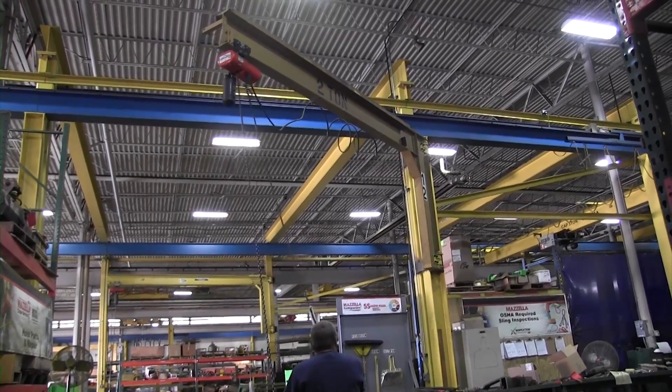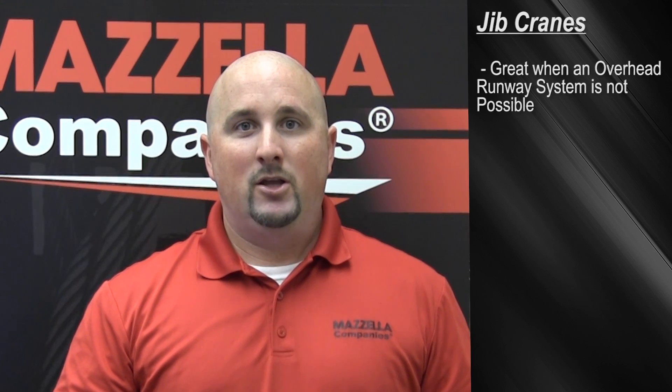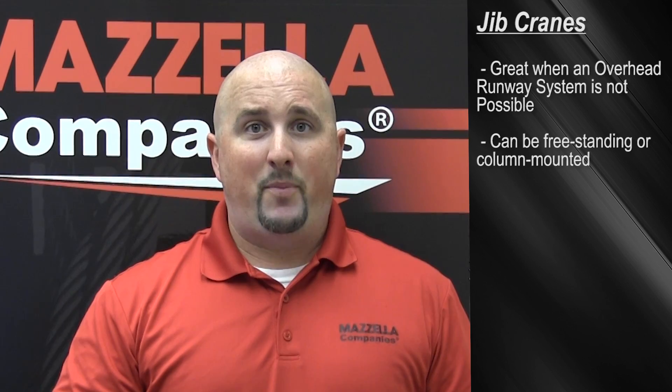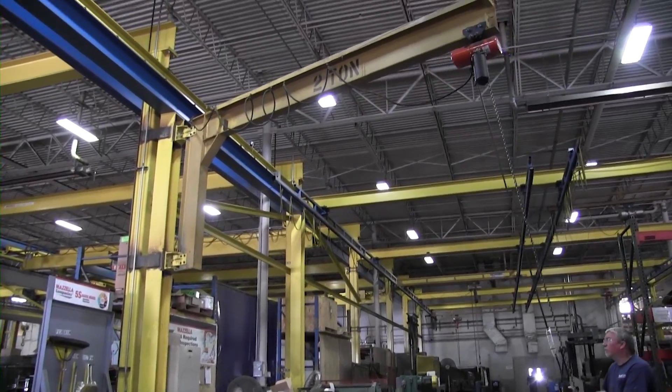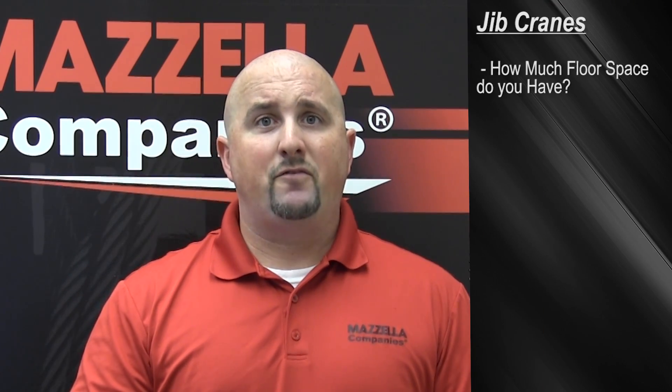Jib cranes come in a number of different types and sizes. They're typically used when an overhead crane and runway system is not available. You can have a free-standing jib or one mounted off of a column. These come in a number of different capacities and spans depending on your need. A jib crane can also give you a range of 180-degree rotation to 360 degrees. Not sure if a jib crane is the right application for you? Consider the following: What kind of floor space do you have? What is the capacity and the usage? Can we mount it off of a column? What other special options or considerations are required? What is your budget for the project? The more information you have, the better suited you are to make a decision.